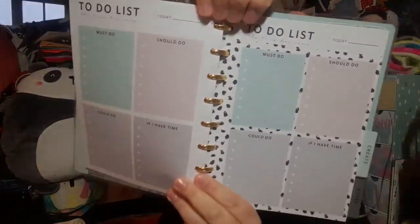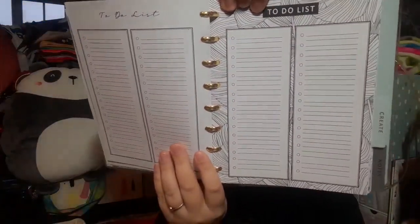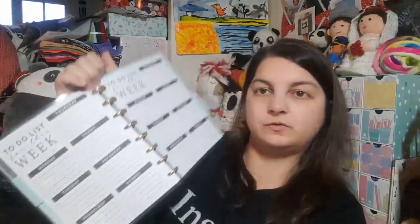Then we have a tab that says 'Organize' — it says 'You've got this' on the front. We've got to-do lists, which are always really handy. I love a to-do list because I like ticking things off to show that I've done them, and there's quite a few in here. There's one at the front, then there is one with four post-it note type blocks, then there are some straight lists, and one that breaks up the week so you can see it at a glance.